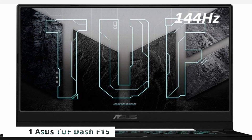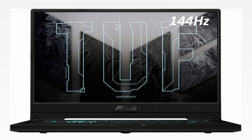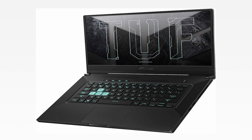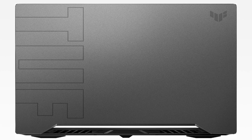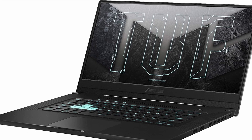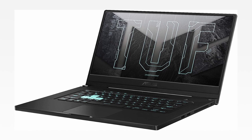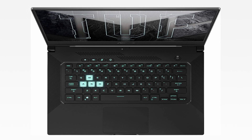Now moving to the last one is ASUS TUF-F15. If your gaming laptop doubles as your everyday laptop, you might prefer something a little thinner, lighter, and less flashy in terms of design. The ASUS TUF-F15 has a lot to offer in terms of gaming, but it does so in a chassis that is only 0.8 inches thick and weighs only 4.41 pounds. Despite its portability, the ASUS TUF-F15 is powered by an Intel Core i7-11370H processor that provides plenty of performance for gaming, and it's paired with an RTX 3060 graphics processor that can handle 1080p games with ease.